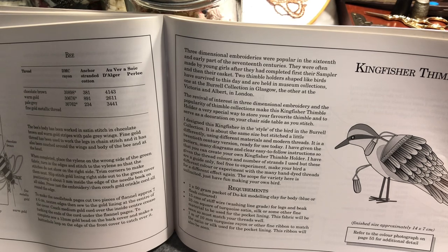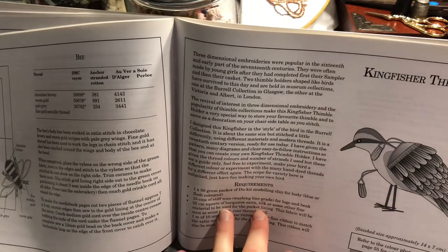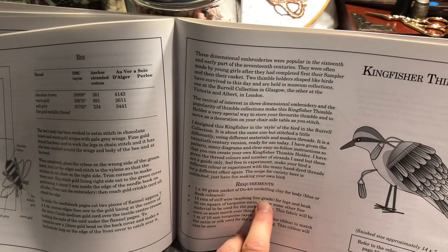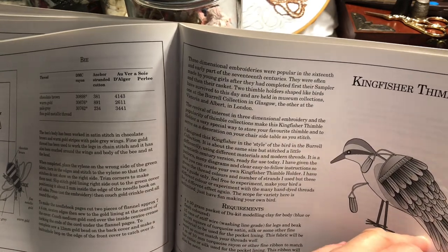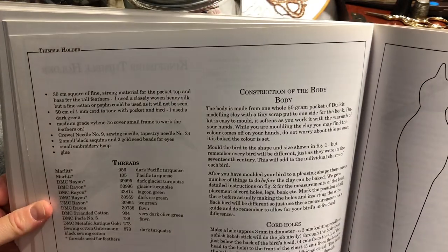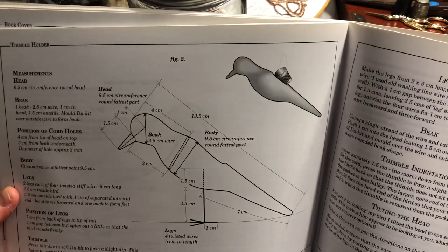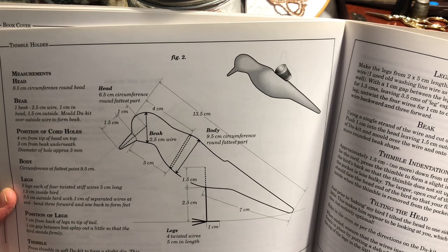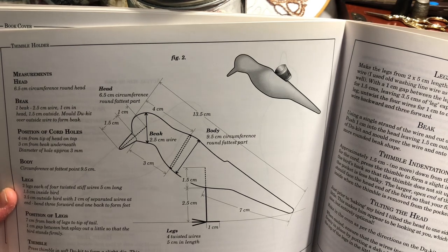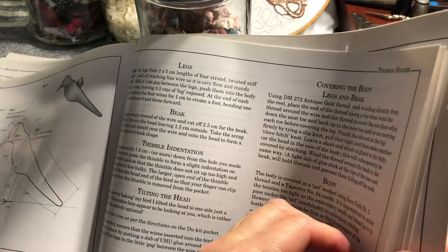The Kingfisher thimble holder is designed to store your favourite thimble and to serve as a decoration on your chairside table as you stitch. It looks like you need to use modelling clay for the body and then stiff wire — so it's quite a multi-material project. I thought it might have all been made out of fabric. Then all different threads and the construction of the body.